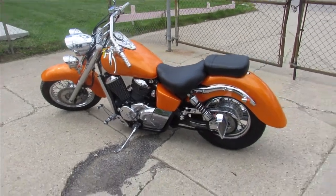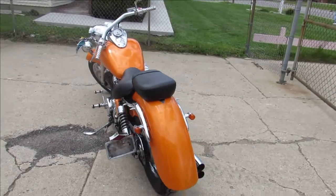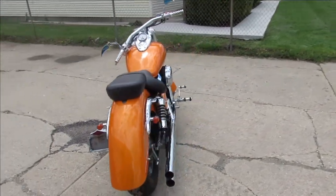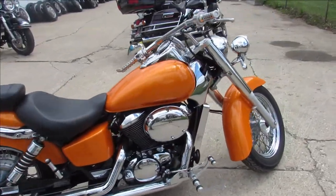We've got a real nice cruiser, Approval Power Sports guys. We've got over 300 used bikes, guaranteed financing. This one is a 2003 Honda Shadow 750 — good miles, 18,517 miles.